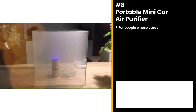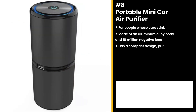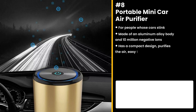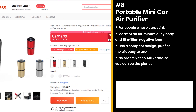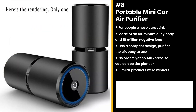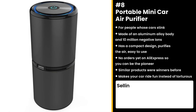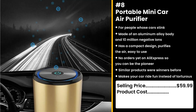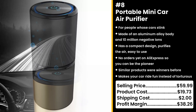The next product is for people whose cars stink: the Portable Mini Car Air Purifier. The product is made of an aluminum alloy body and 10 million negative ions. It purifies the air, has a compact design, and is easy to use. It doesn't have many orders yet on AliExpress, so you can take advantage. Similar products were also winners before on the market. Who wants to suffer from the smell of their cars? This is a great problem-solving product. You could sell this for $59.99, while the product costs only $19.73. Shipping is $2, so you're looking at an excellent profit margin of $38.26.